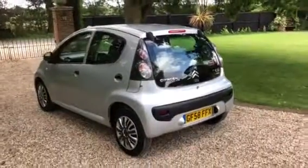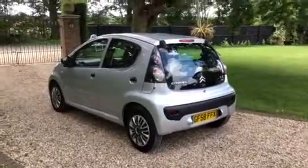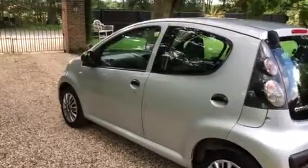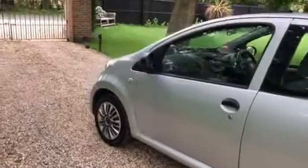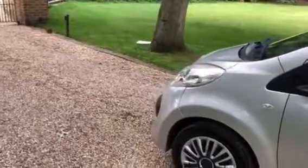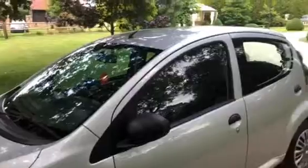I've also stuck a set of wheel trims on it - one was missing, a couple were a bit tatty, so I've got a nice new set of wheel trims on it as well. There's a couple of tiny little marks on it, but in general it's in really, really good condition, as you can see.